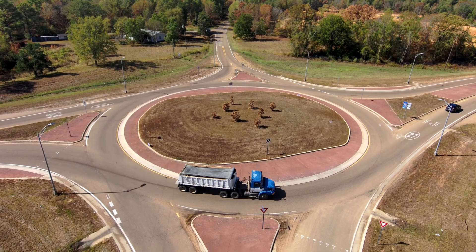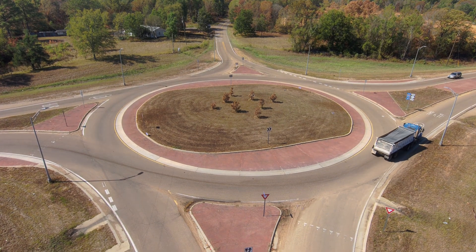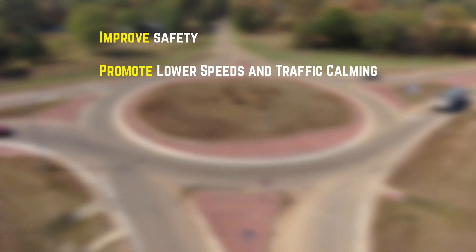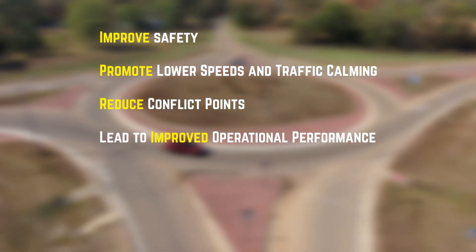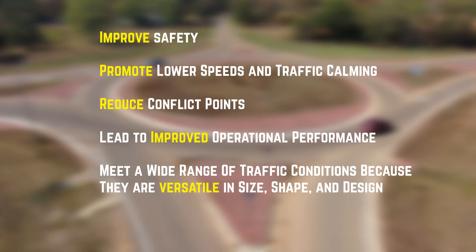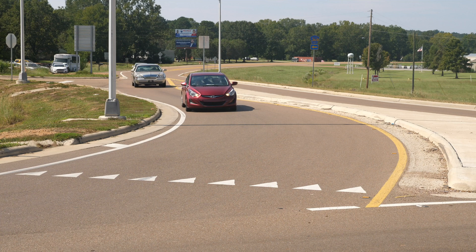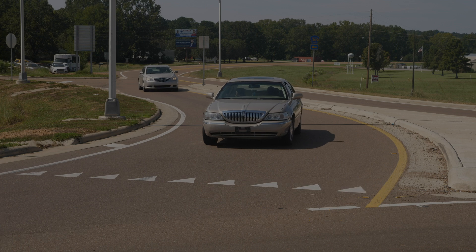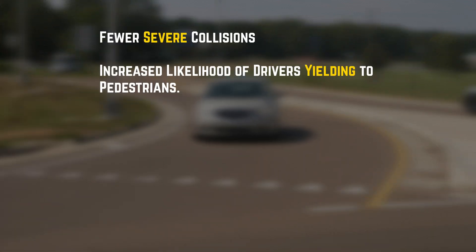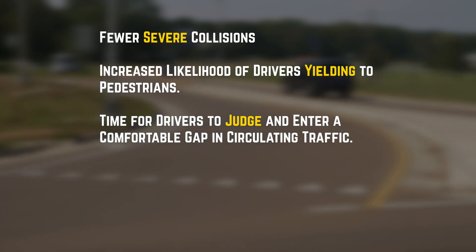But what makes roundabouts truly special is their safety features. Roundabouts can improve safety, promote lower speeds and traffic calming, reduce conflict points, lead to improved operational performance, and meet a wide range of traffic conditions because they're versatile in size, shape, and design. Roundabouts encourage slower motor vehicle approach speeds of around 15 to 25 miles per hour, which leads to fewer severe collisions, increased likelihood of drivers yielding to pedestrians, and more time for drivers to judge and enter a comfortable gap in circulating traffic.